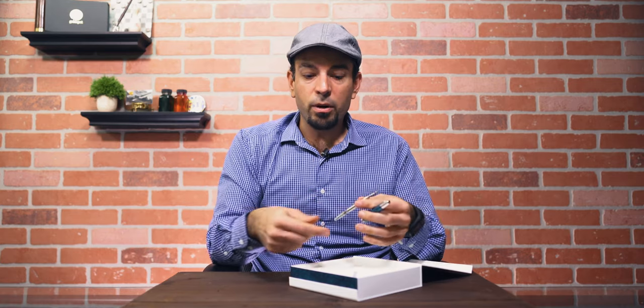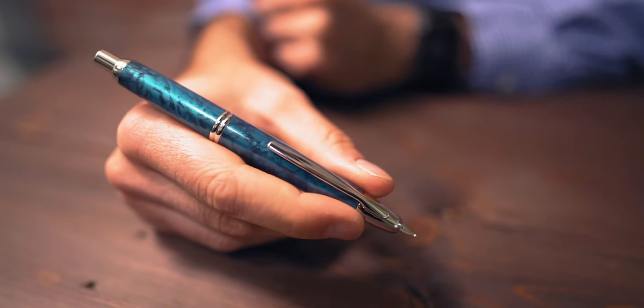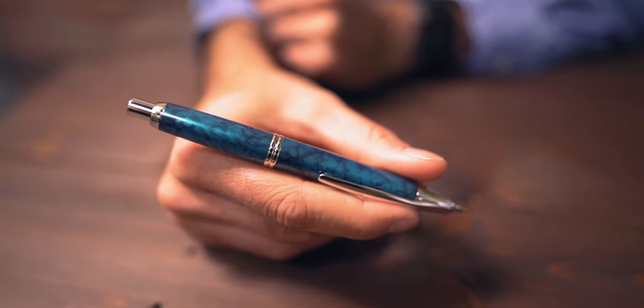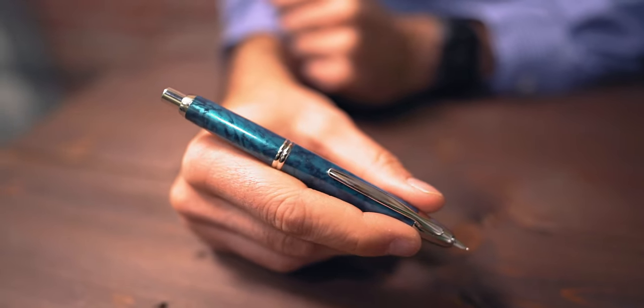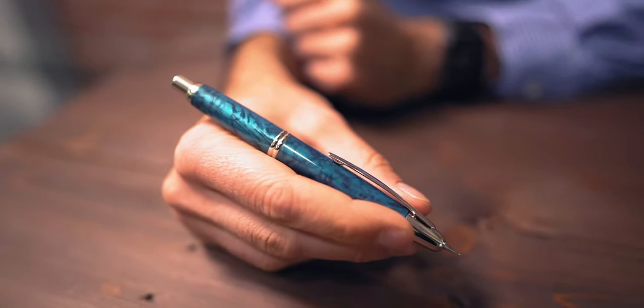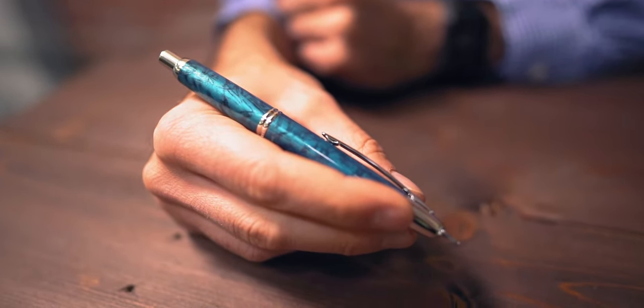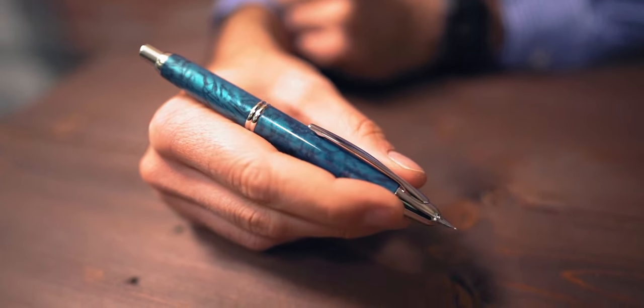To select your nib choice, just put an order comment when you place your order for this pen and we'll do the swap for you — no extra charge — so you'll get the nib size you'd like on this limited edition. Definitely check this out because it is very limited and we will not be getting any more. Once they are gone, they are gone for good. Check out the Pilot Vanishing Point 2019 limited edition Tropical Turquoise before it washes out to sea.